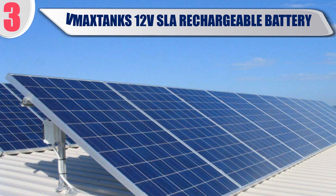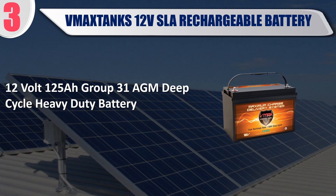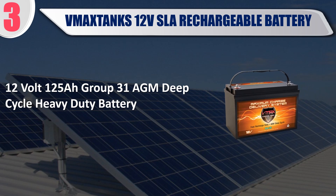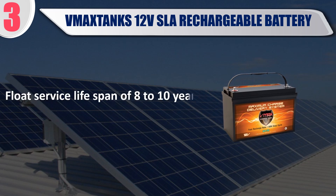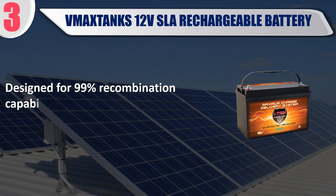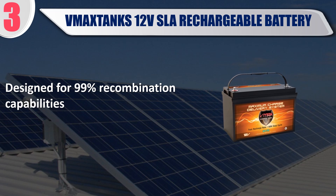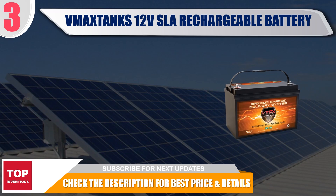Best of 3: Max Tanks 12V SLA Rechargeable Battery. 12V 125W Group 31 AGM deep cycle heavy duty battery. Military grade custom made plates, float service life span of 8-10 years, designed for 99% recombination capabilities. Check the description for best price and details.